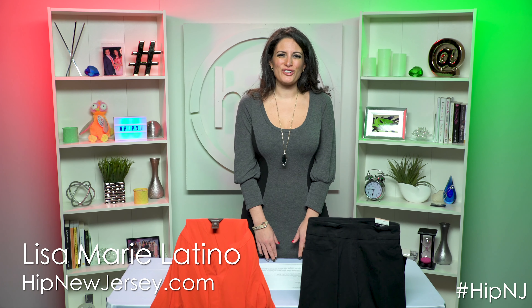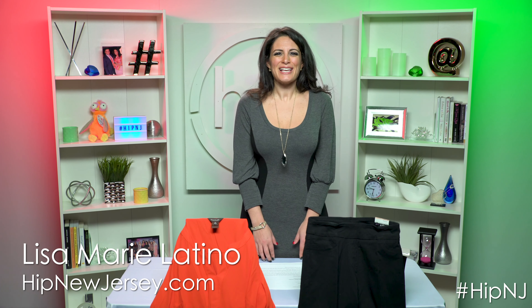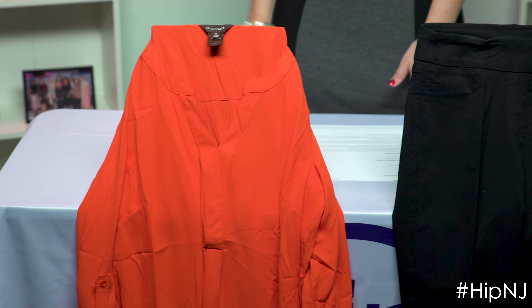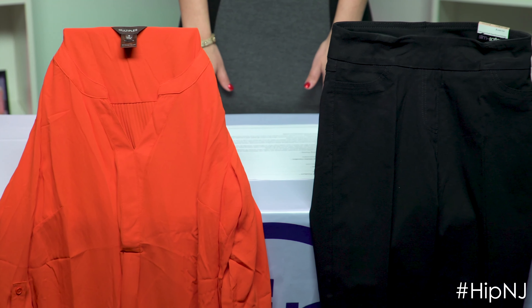Hi, I'm Lisa Marie Latino for HipNewJersey.com, and today's Hip Holidays 2018 pick is Slim Sation. These pants, I have to tell you, are amazing, especially on those days where you're not really feeling yourself, you're feeling a little bloated.